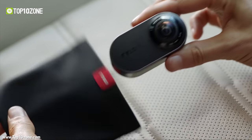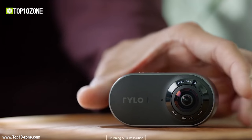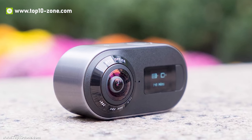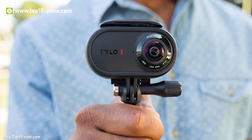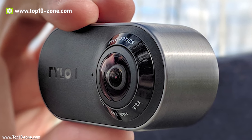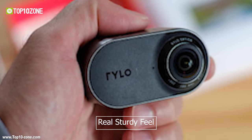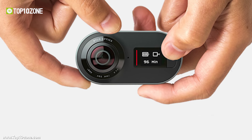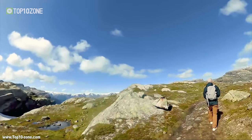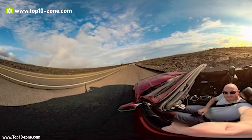Rylo is a 360 camera that captures everything all around you in stunning 5.8K resolution, letting you share vivid and realistic scenes loaded with details. There is a continuous piece of lightly brushed aluminum that circles around the top, bottom and sides of the camera, giving it a real sturdy feel. Each lens of the Rylo captures 208 degrees for seamless coverage, which is equivalent to a 7mm wide-angle lens on a traditional camera.